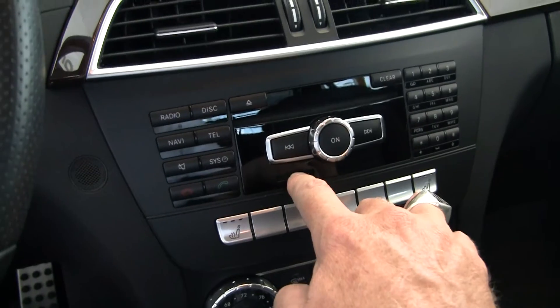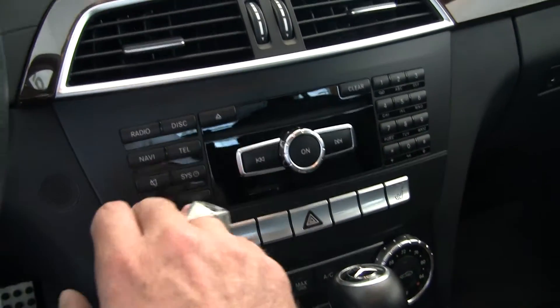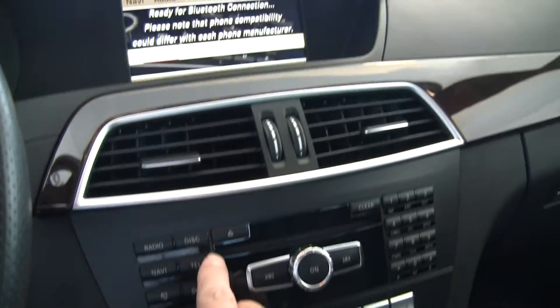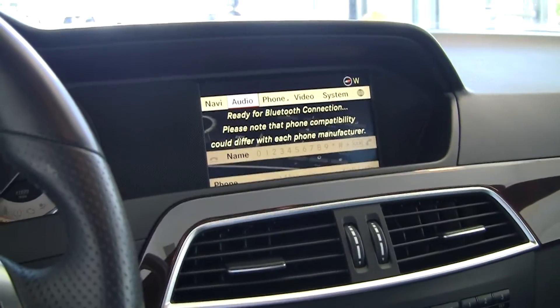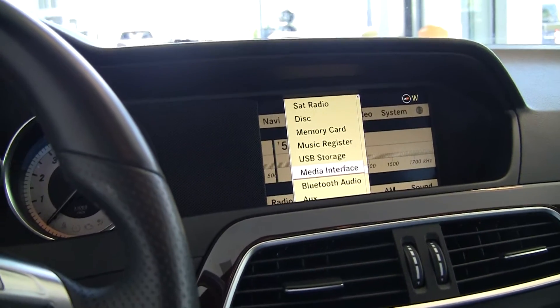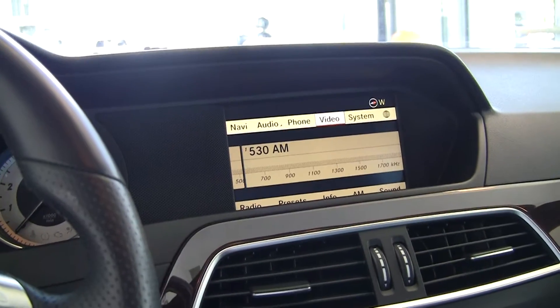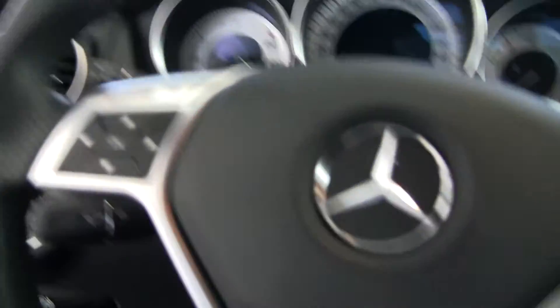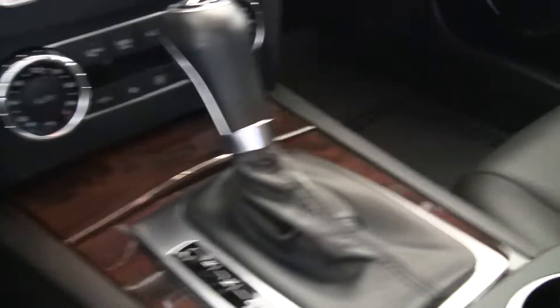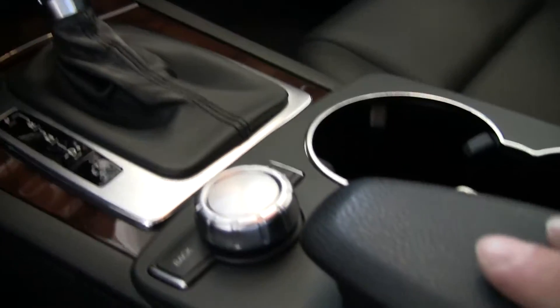You've got an SD card slot where you can put your music in. Shortcut buttons to your navigation, radio, and telephone. We've got satellite radio and Bluetooth streaming audio and all those features on the vehicle. Dual zone climate control, and another shot of that beautiful woodwork. If we peek down in here into all the little nooks and crannies, this car has been taken care of — I can tell that.